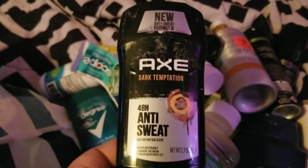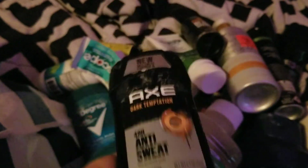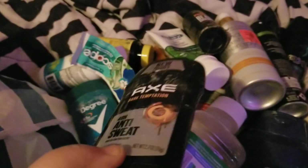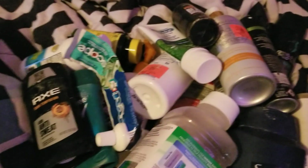One of the boys went through this Axe Dark Temptation deodorant and it smells so good — love it. I would definitely repurchase it for the boys and the husband because that is like his scent, and the boys love it too.